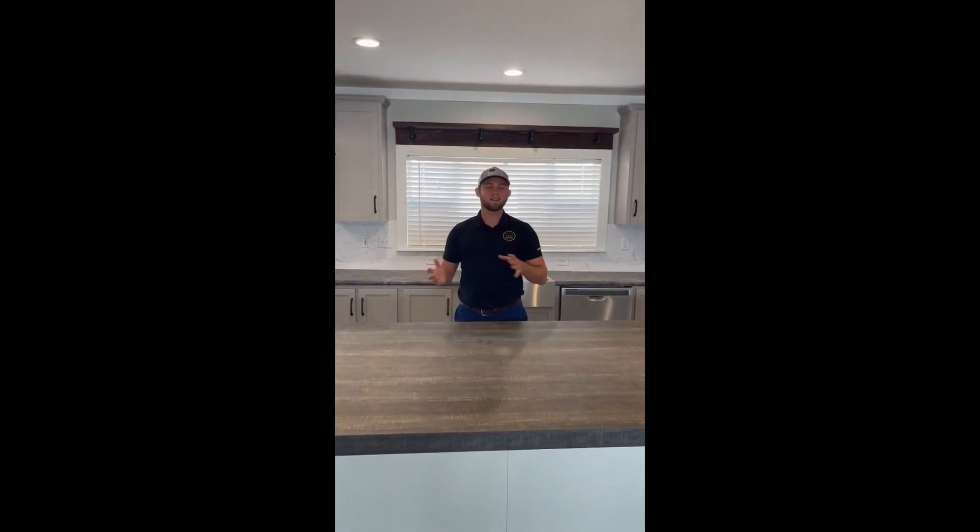What's going on guys? J.R. Shelby, the general manager at Palm Harbor Homes in Victoria. I'm standing in our Magnum. Our Magnum is back on the sales side here. This has been one of the hottest selling homes we've had here over the last two years.